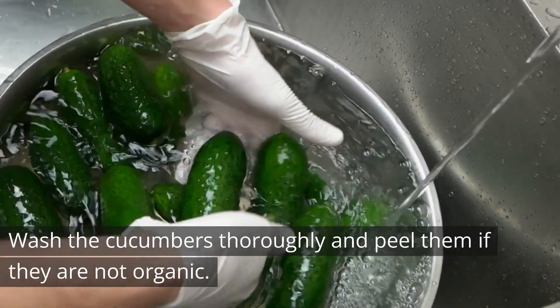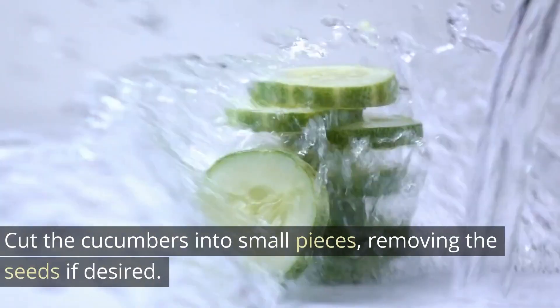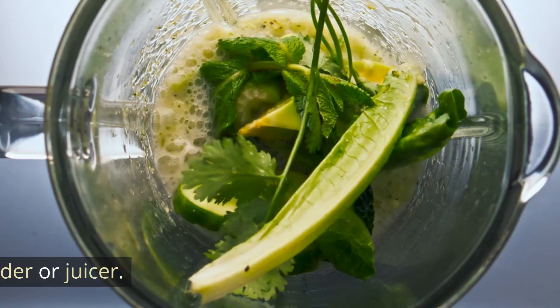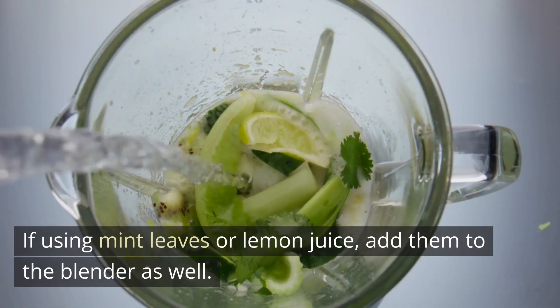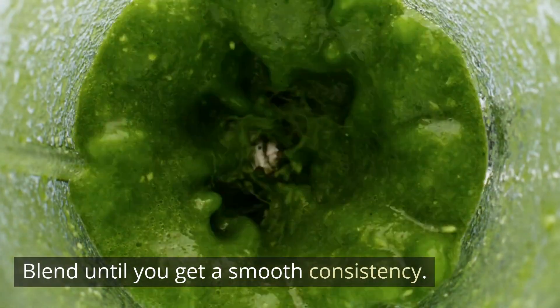Instructions. Wash the cucumbers thoroughly and peel them if they are not organic. Cut the cucumbers into small pieces, removing the seeds if desired. Put the cucumber pieces in a blender or juicer. If using mint leaves or lemon juice, add them to the blender as well. Blend until you get a smooth consistency.